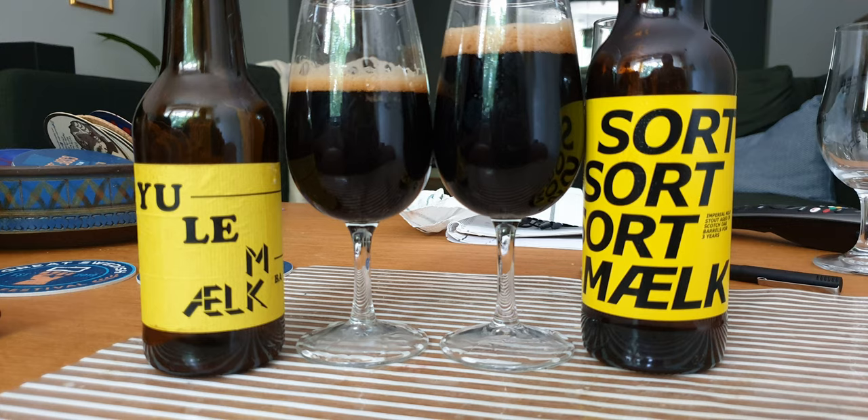Going back to the Yule Milk — I would say there is a bit of an off flavor in the 3x Sort Milk that keeps it from being outstanding. It's really good, really interesting, and a lot of fun to try, but I don't need another one. I'll give it a four. I'd definitely give it a four — the smell is exquisite and the taste is still outstanding.